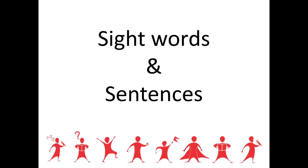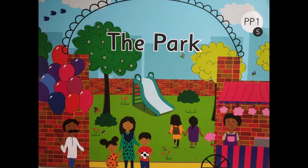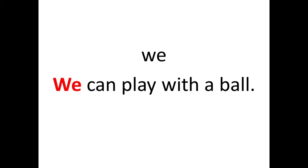Are we ready to read the sight words and use them in simple sentences? Come on, let's begin. The name of the story is The Park. The first sight word is 'we.' The sentence is: We can play with a ball. In the sentence, you can see the word 'we' is highlighted in red. So the sight word is 'we.'